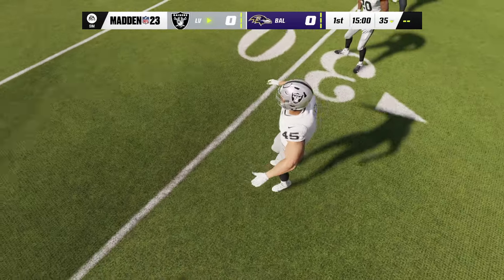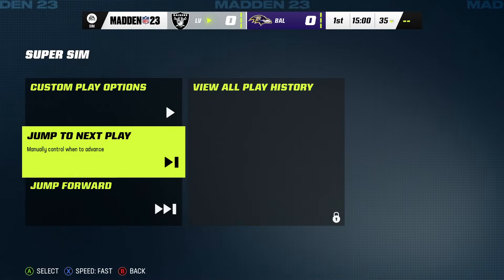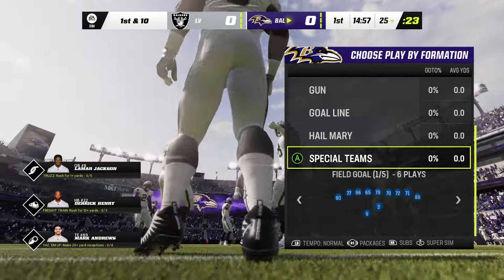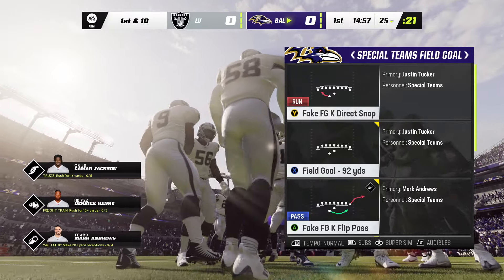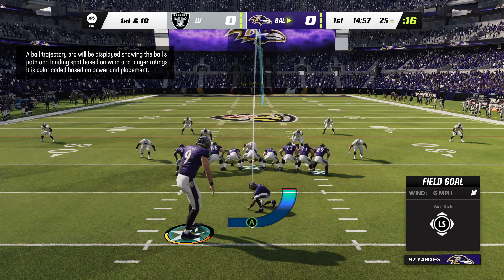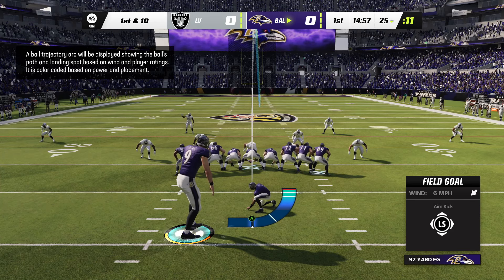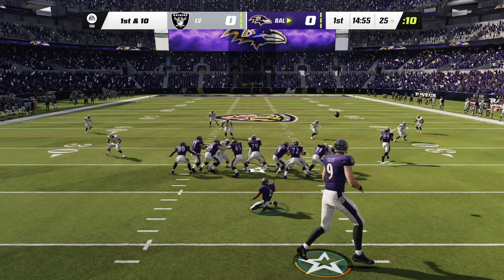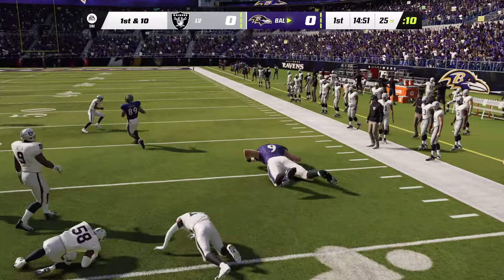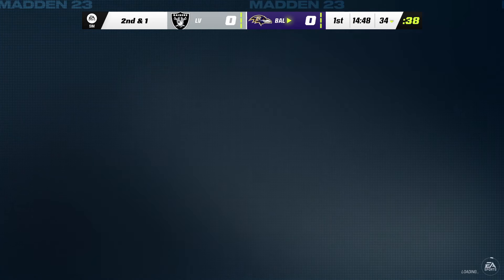So guys, today I have an interesting video for you. Today we're going ahead and taking over the Baltimore Ravens, but we have a little bit of an interesting difference to the typical Baltimore Ravens. And that is Justin Tucker and the punter for the Ravens is actually 10.5 feet tall. So let's see how well a 10.5-foot tall kicker can play.